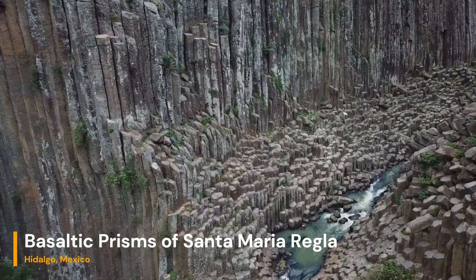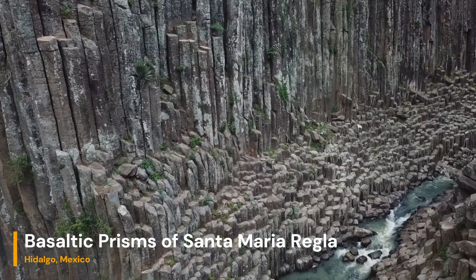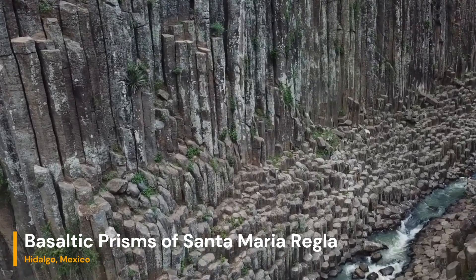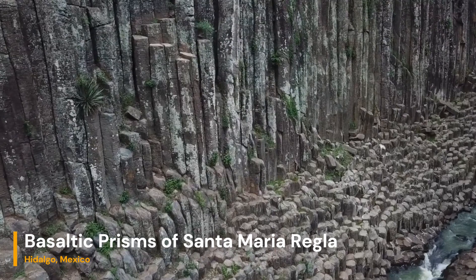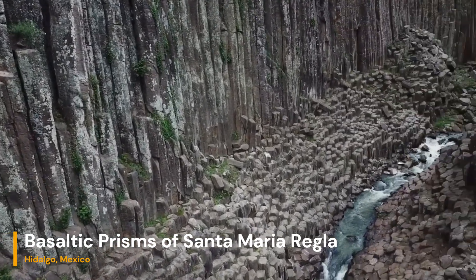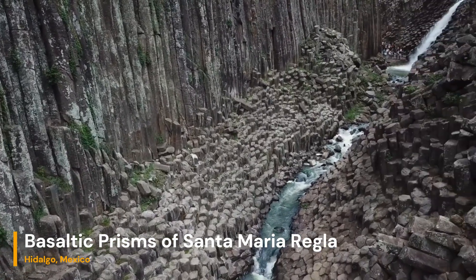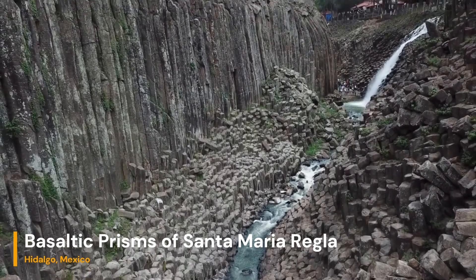Over time, these joints extend deeper into the cooling lava, forming columns with distinct polygonal shapes. Basalt is a type of volcanic rock that is rich in iron and magnesium minerals. It is commonly associated with lava flows and volcanic activity. The unique cooling process of basaltic lava is what gives rise to these striking columnar formations.